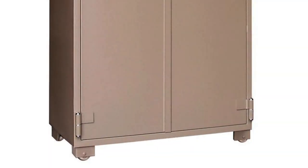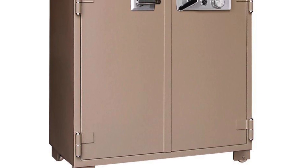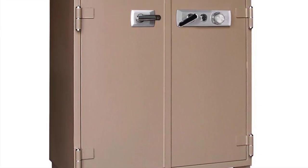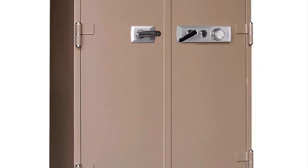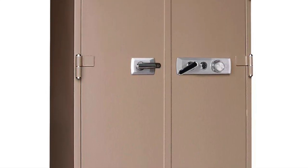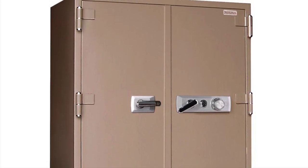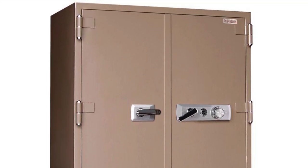Special Containment Procedures. SCP-1618 is to be stored in a safe in high-value item storage on Sector 28. Access to SCP-1618 for purposes of experimentation requires the experiment proposal and risk assessment forms to be approved by a researcher with 2-1618 clearance.